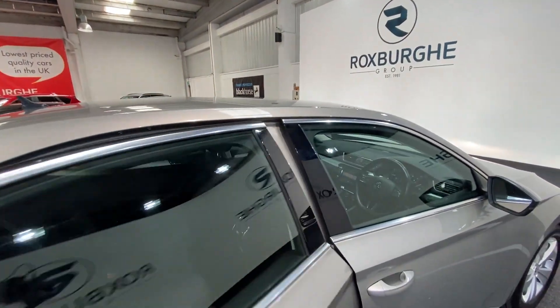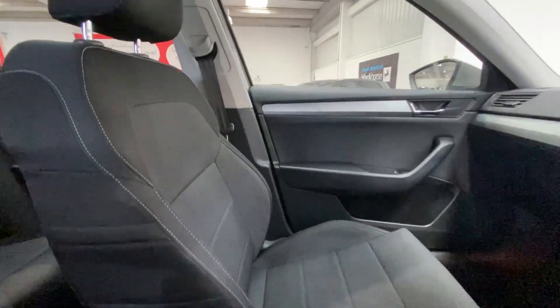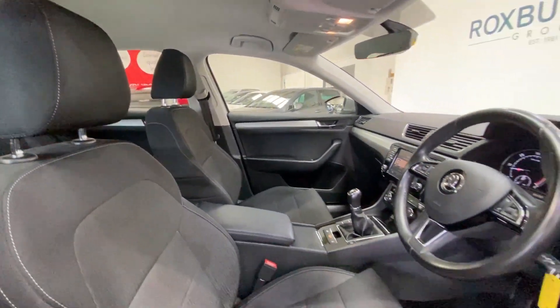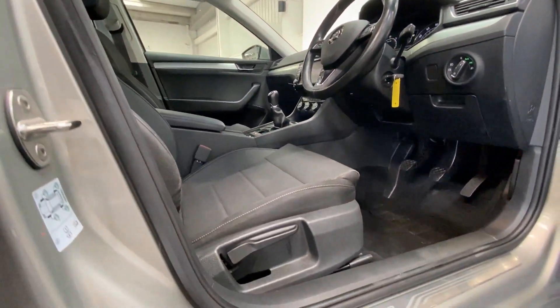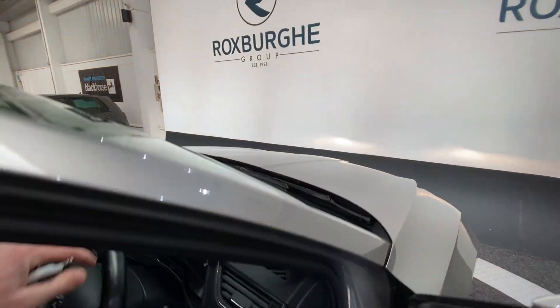Moving into the cabin, once again you'll notice both passenger side and driver side seating in really nice condition. All seat adjustment is down below and towards the sides, next to your chrome Superb key plates.